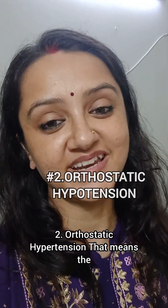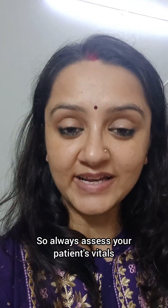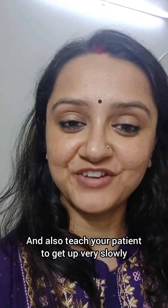2. Orthostatic Hypotension: That means the blood pressure will fall when the patient is in a standing position. So always assess your patient's vitals or BP specifically when in sitting, lying, and standing position. And also teach your patient to get up very slowly.